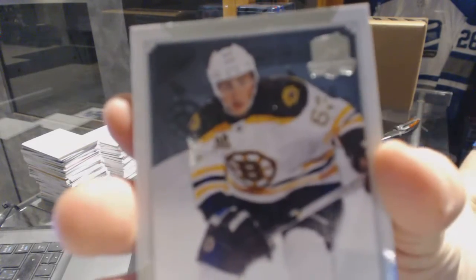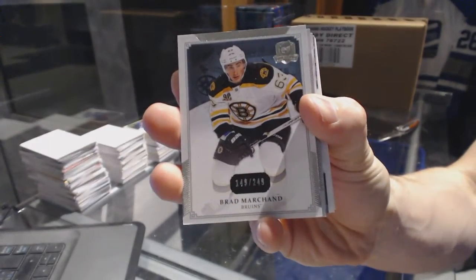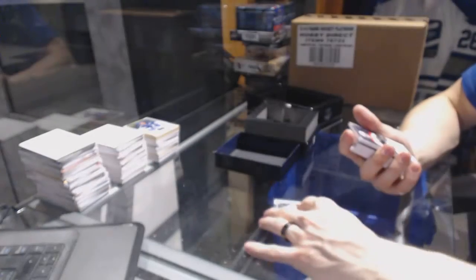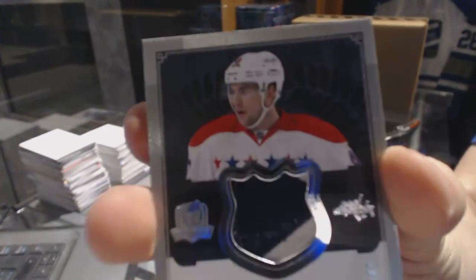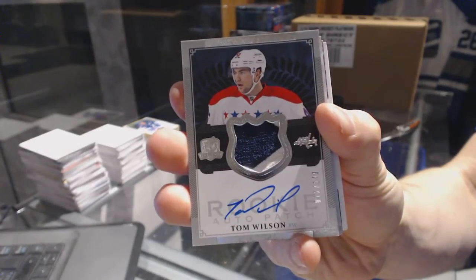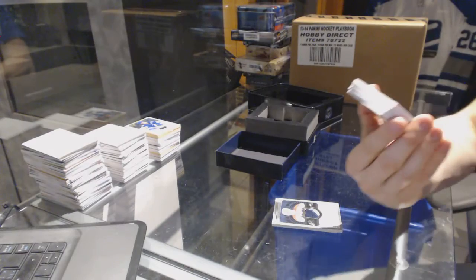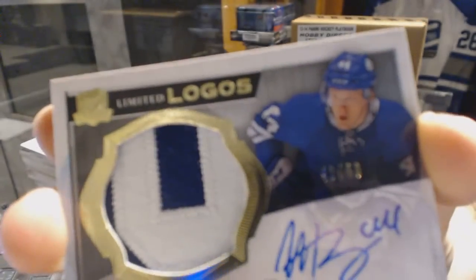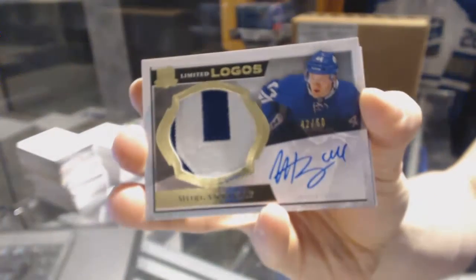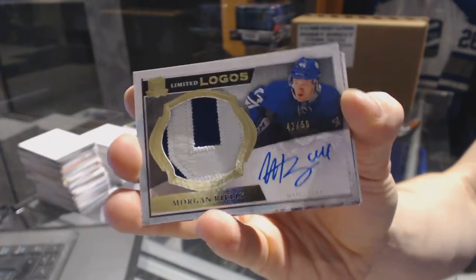Base card. We've got a two-color rookie patch auto, numbered at 249 for the Boston Bruins, Brad Marchand. We've got a two-color rookie patch auto, numbered at 249 for the Washington Capitals, Tom Wilson. We've got a two-color limited logos, numbered 42 of 50 for the Toronto Maple Leafs, Morgan Rielly.